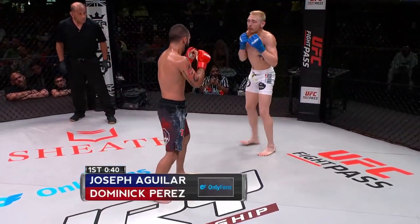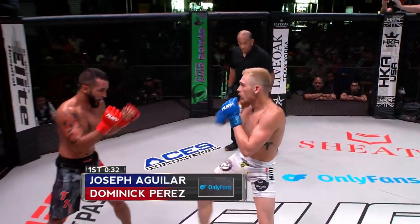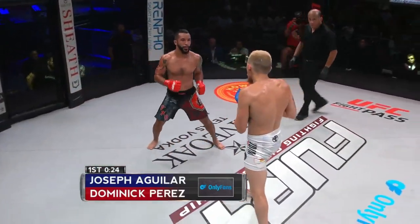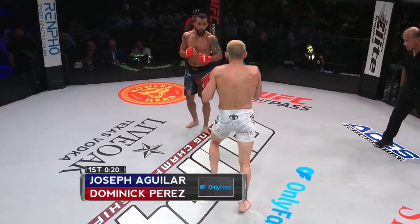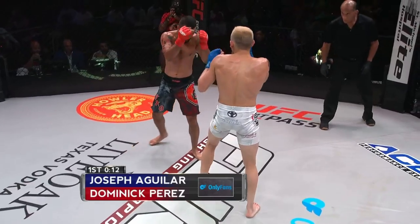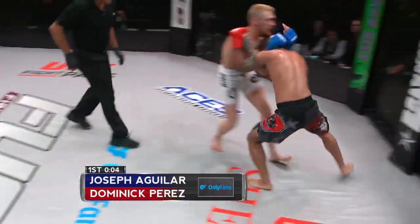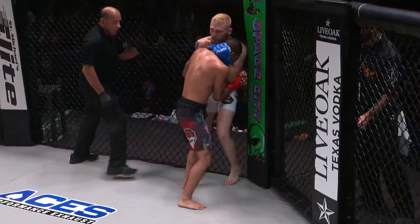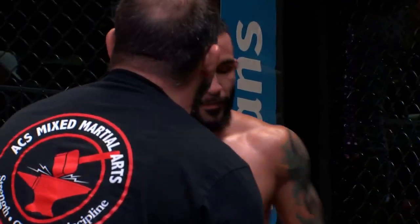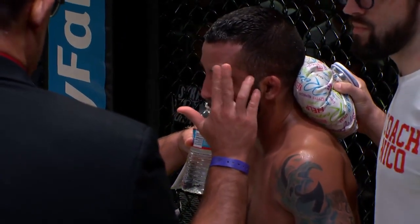Good use of the front kick there from Kid Lightning — he's been using it throughout round one. He's got a four-inch reach advantage and he's used it, able to reach Perez from places Perez can't reach him. Those low kicks are starting to add up too — you can see Perez's movement starting to slow down a little bit. Still, neither fighter is really committed to combinations yet — it's big explosive movements, a few jumping knees and some spinning back stuff from Aguilar. Nice elbow. Ten-second mark.